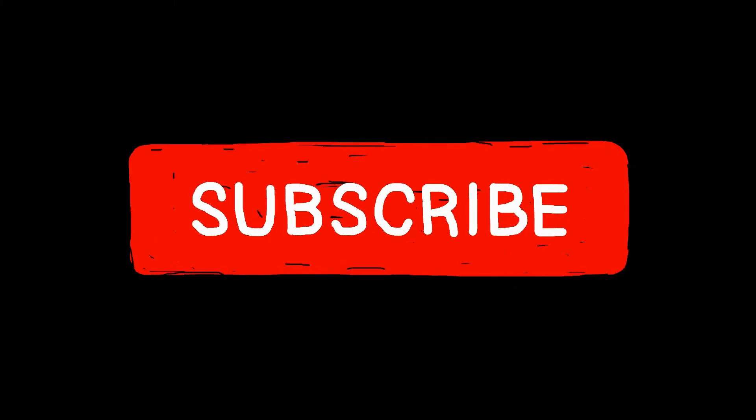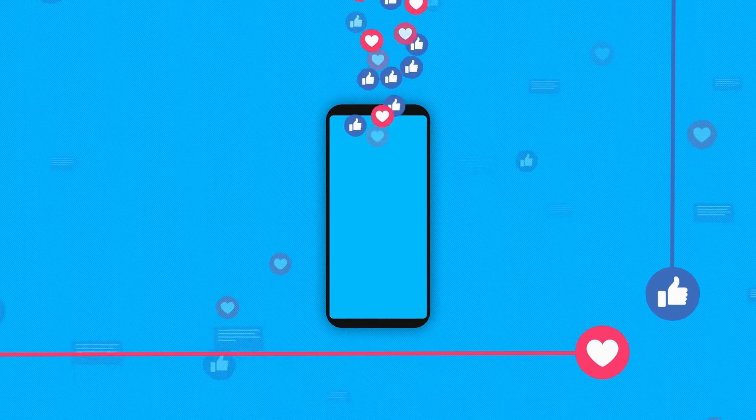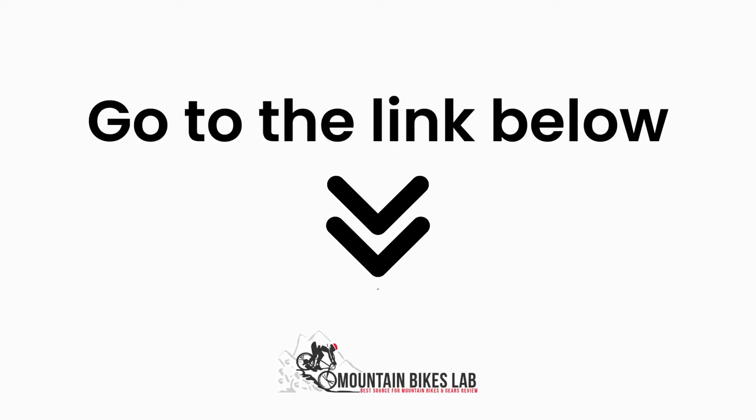If you are new to our channel, please subscribe. Also, you can like and comment on our videos so that we can get to know you better. We highly recommend you to read the full in-depth blog post by going to the link below. So, let's dive in.